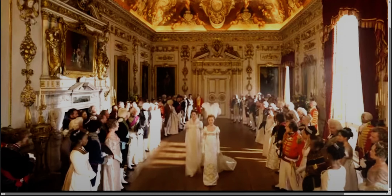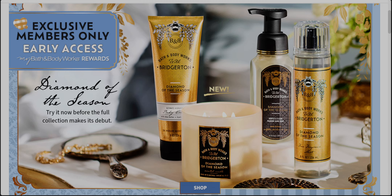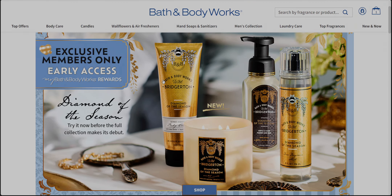Welcome back to my channel, it's Lady Sarah. Today the diamond of the season has been dropped on the app for app members — so exciting! I have a friend in another state who sent me some in-store pictures of the floor set, which I'm going to show in just a moment. But first, let's look at the front page of the Bath and Body Works website.